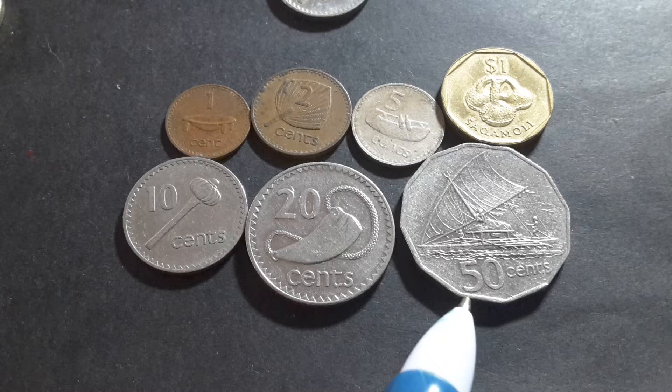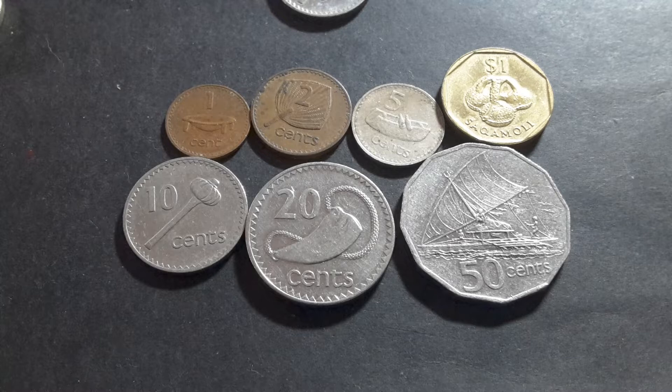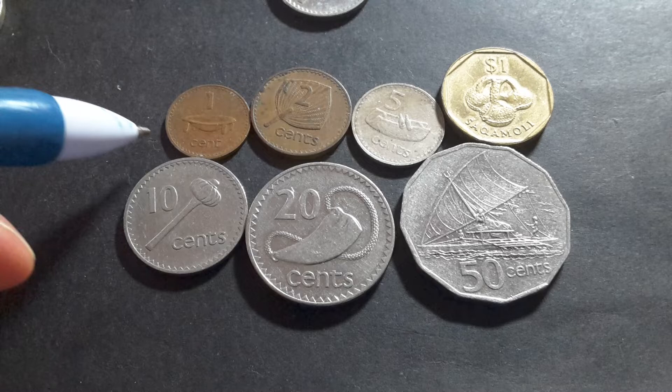In 1995 the $1 coin replaced the $1 banknote. So before they had the 50 cent in 1975 they actually had a banknote in circulation, and I'll show that in another video.